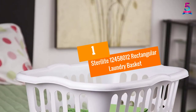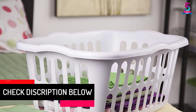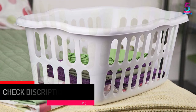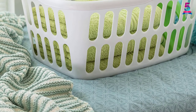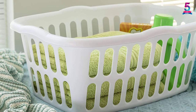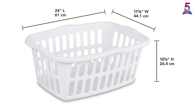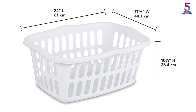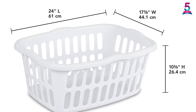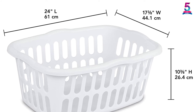At Number 1: Sterilite 12,458,012 Rectangular Laundry Basket. This plastic laundry basket comes in a rectangular shape with a capacity of 53 liters. This basket is thoroughly designed with a grip on the surface, enhancing convenience of use. The size of this product is 24 x 17.25 x 10.3 inches, and it is produced in the USA. With the high quality materials used, the quality given in return is ensured to be superior. This is the highly recommended product you should consider for a whole new laundry experience.